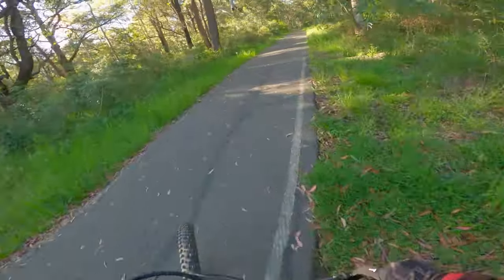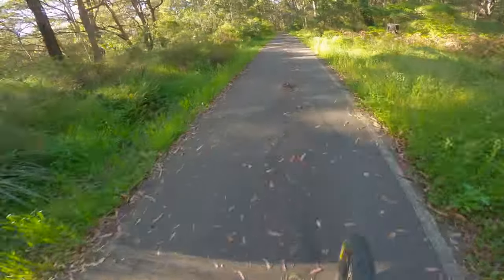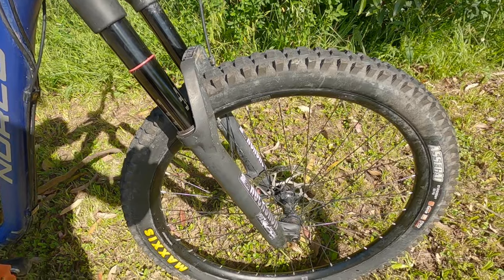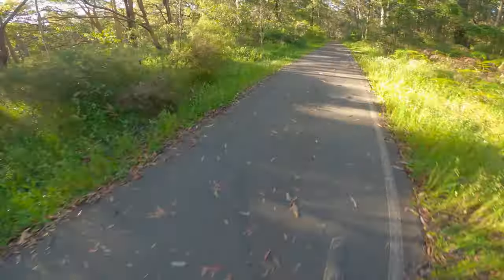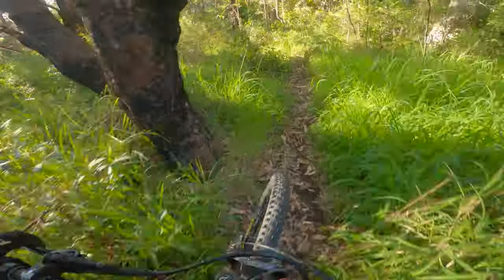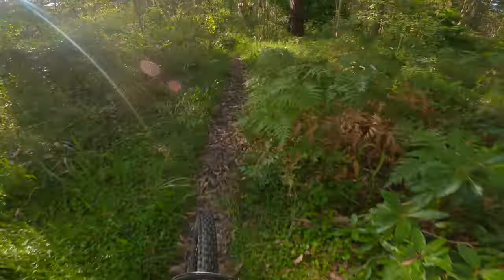The RockShox Revelation front fork is a bit of a letdown for more aggressive riders, but for the price is 100% adequate. The Tranz-X dropper post has a small amount of play in it side to side, and although it has not caused any durability or quality issues, it does bring into question the choice of parts on this bike.